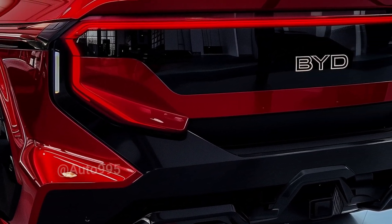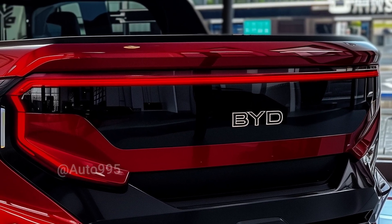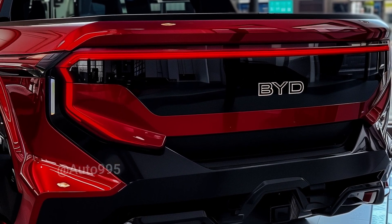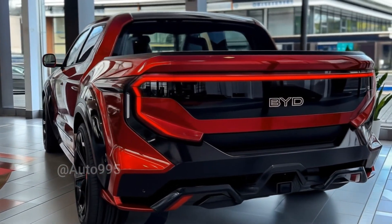Rumor has it that the 2026 BYD Shark will arrive with a stunning and modern rear design. A sleek, full-width LED light strip gives it a futuristic and elegant look, while the aggressive lower diffuser adds a bold, sporty touch without compromising on class.